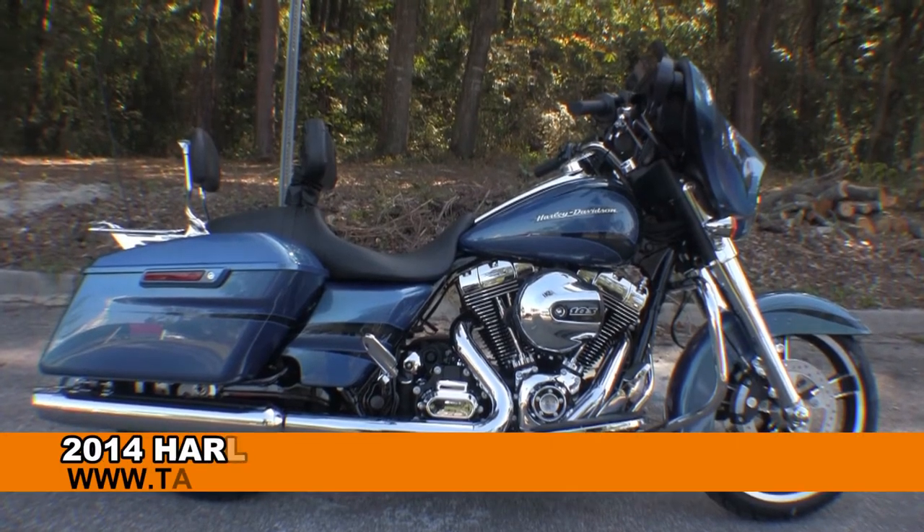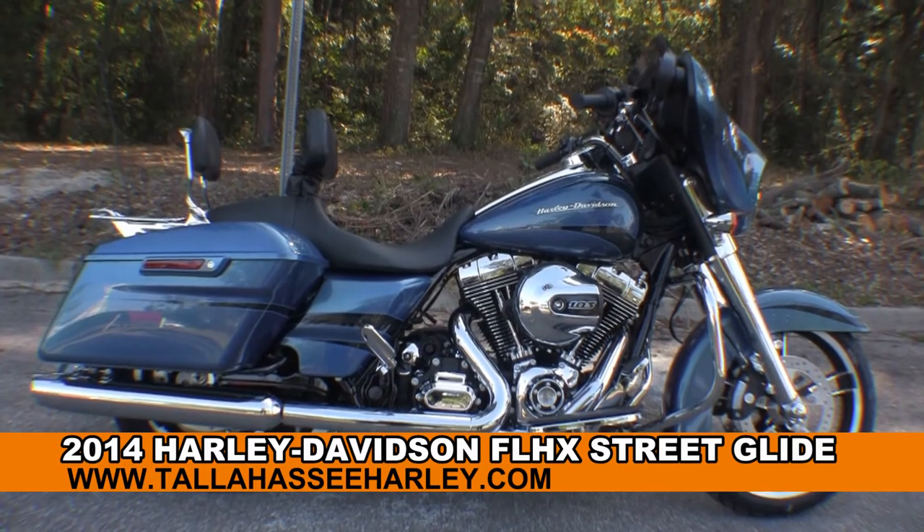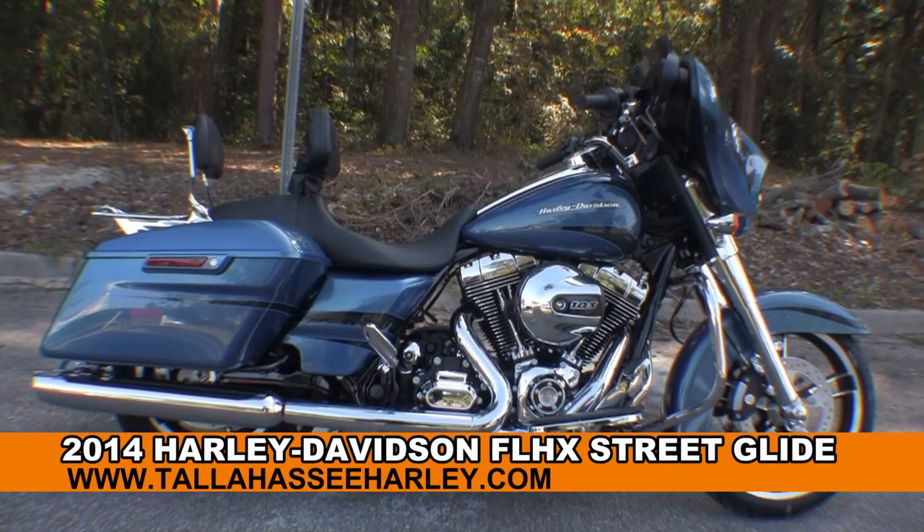Welcome everyone to the world famous Tallahassee Harley-Davidson. Today I've got for you this dynamite brand new 2014 Street Glide.